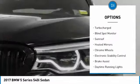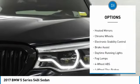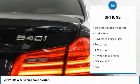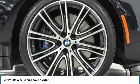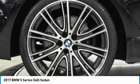Tire pressure monitoring system, turbocharged, blind spot monitor, sunroof, heated mirrors, chrome wheels, electronic stability control, brake assist, daytime running lights, fog lamps.